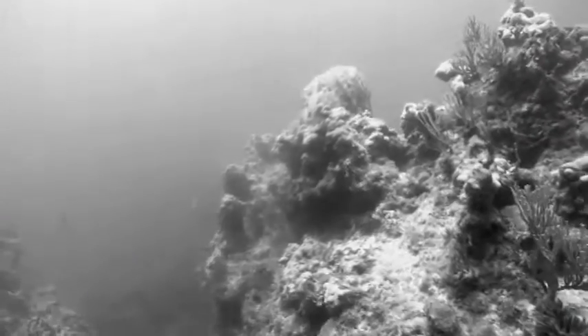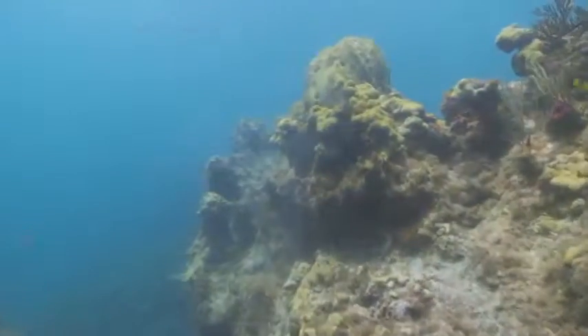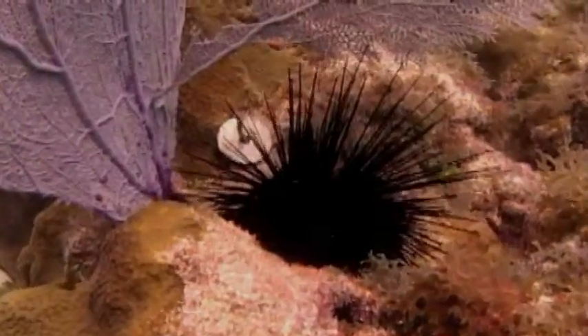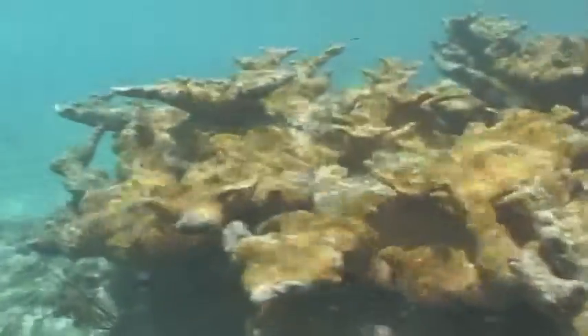And since the 1970s, the Keys marine ecosystem has experienced mass die-offs of important species — long-spined sea urchins from disease, and branching corals such as elkhorn and staghorn from disease, bleaching, and hurricanes.